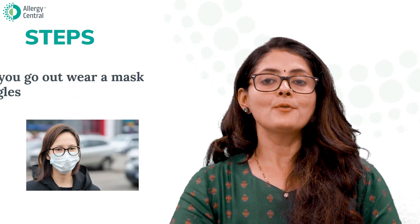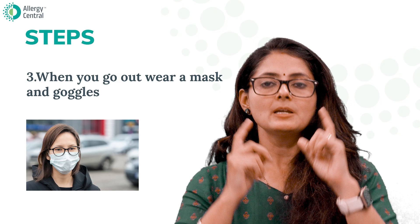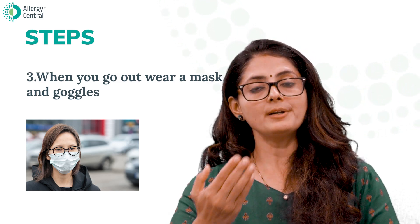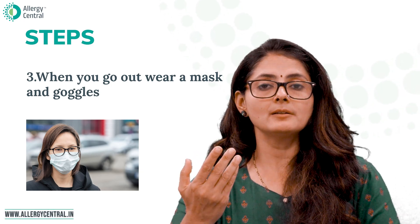Number three: when going outdoors, wear a mask and also wear wraparound spectacles that have side covers, so that you avoid direct exposure to pollens, or at least filter them to a certain extent.